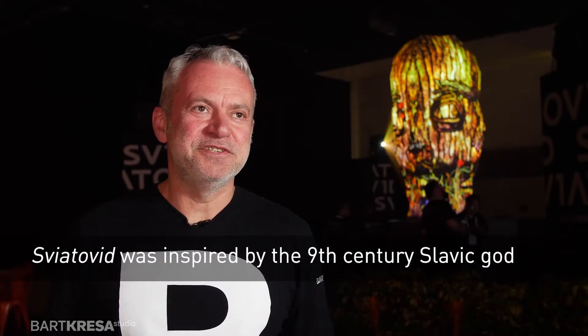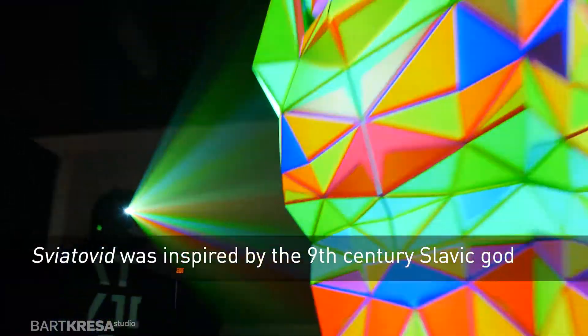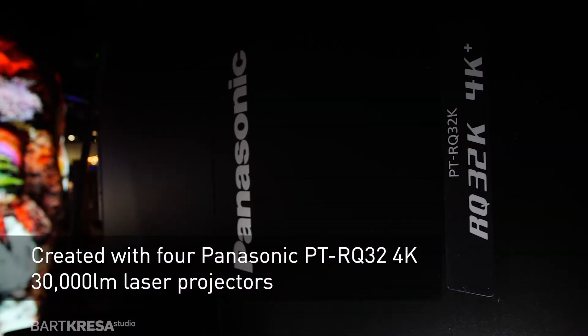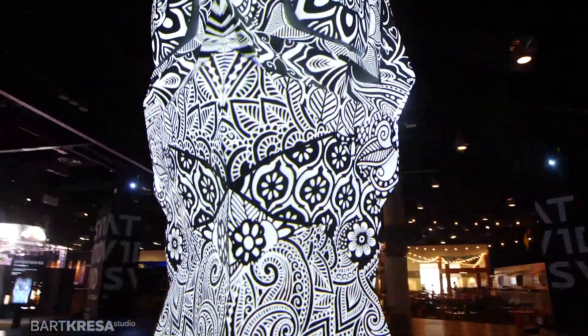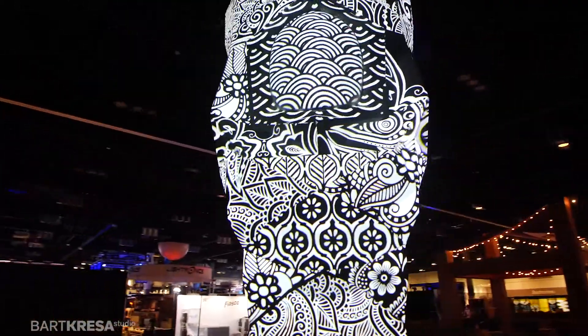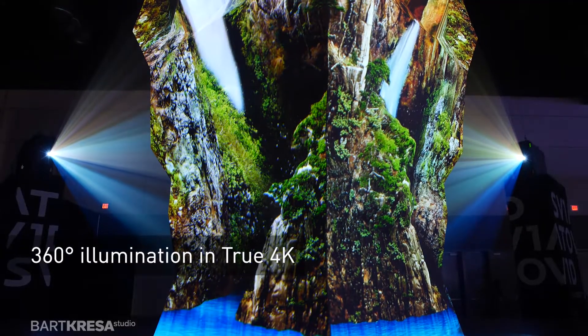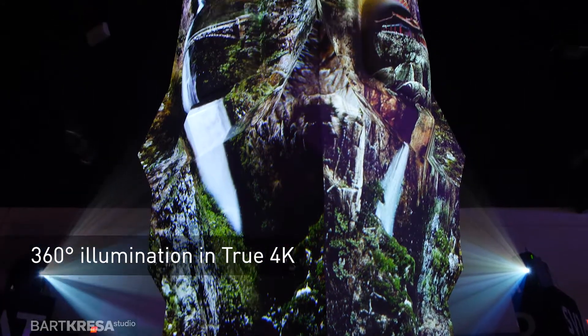The sculpture is called Sviatowit. It is a projection sculpture. We're using four Panasonic laser projectors at 4K resolution — it's like the best stuff that you can get out there. Since the sculpture is dimensional and you can walk around it, we use four projectors, one on each side, and then we blend them together. This way we can create a seamless image around the sculpture.